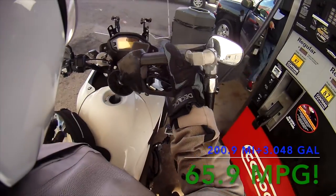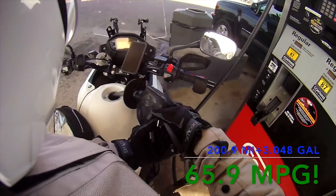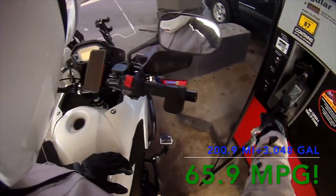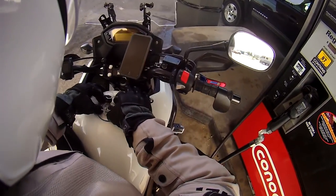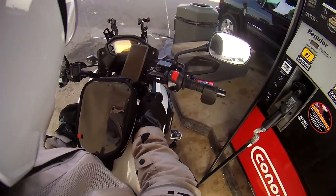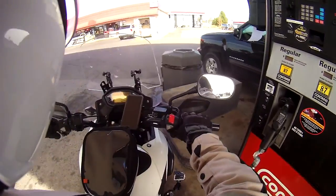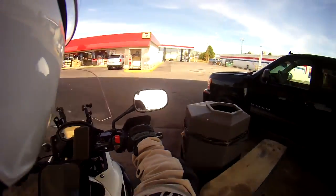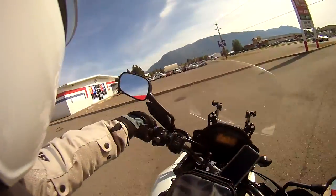However, I only pumped 3.048 gallons. So dividing 200.9 miles by 3.048 gallons gives me an excellent 65.9 miles to the gallon. That means the computer is off by 20%, which is quite a lot — though luckily this is in the rider's favor. The difference between the fuel the computer thinks I used and what I actually used is off by a similar 18%, so the miles per gallon numbers the computer calculates make sense internally.